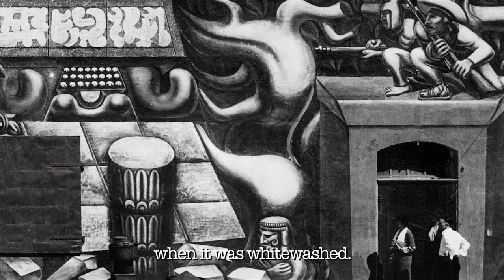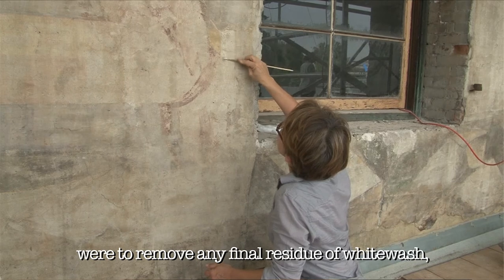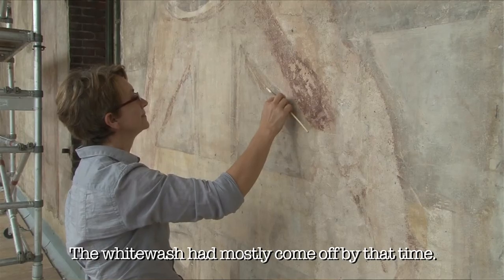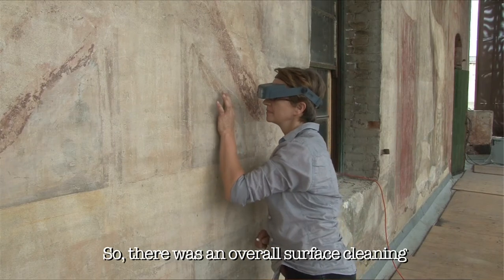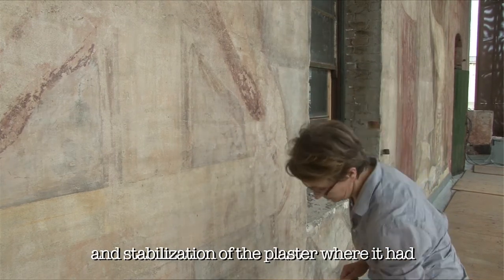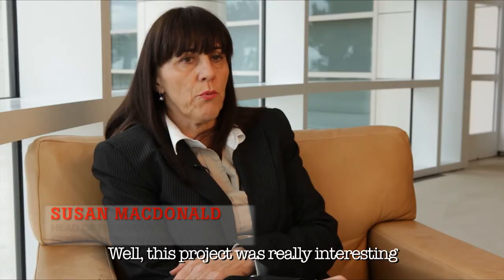Because it suffered this major insult when it was whitewashed. The first phases of the treatment were to remove any final residue of whitewash. The whitewash had mostly come off by that time, but there were still bits of whitewash in a lot of the crevices of the plaster. So there was an overall surface cleaning with removal of the whitewash and stabilization of the plaster where it had become detached from the wall.